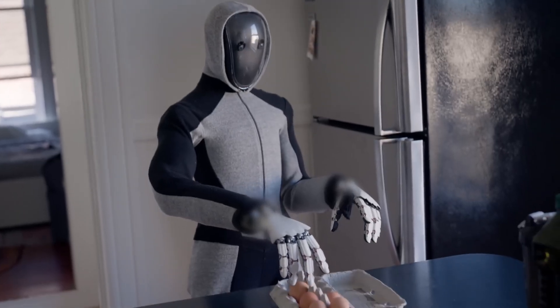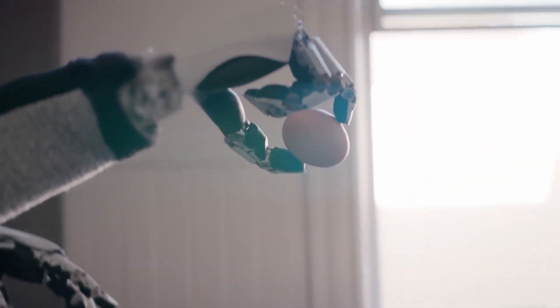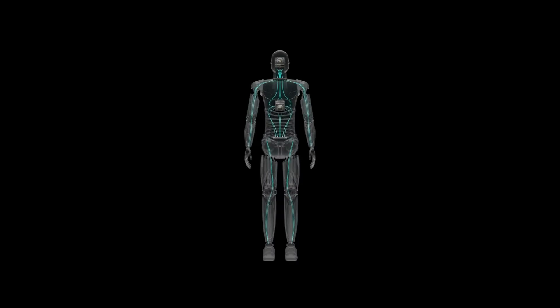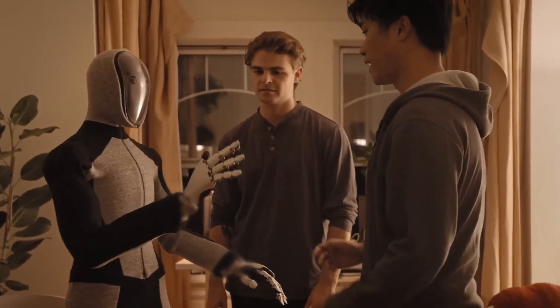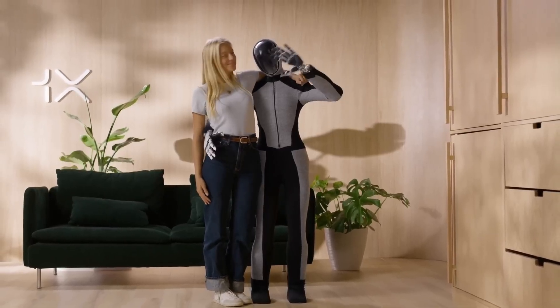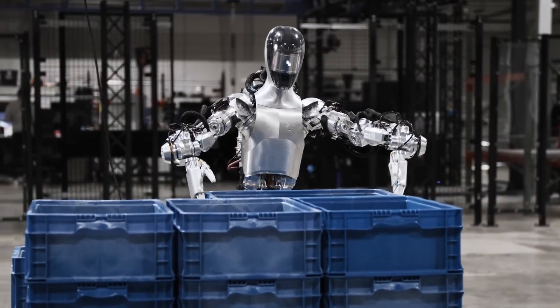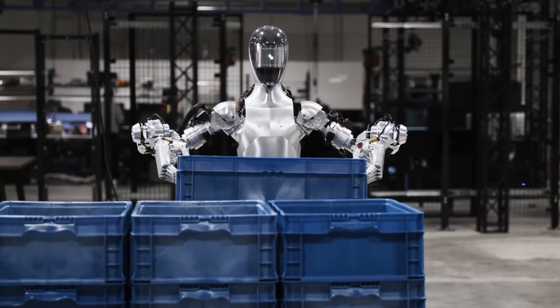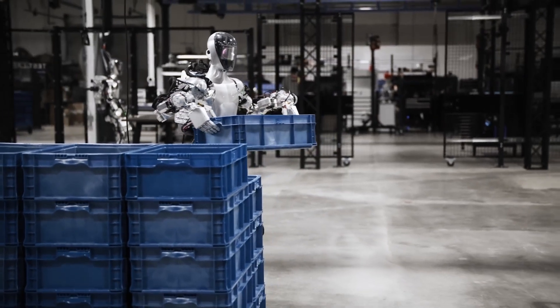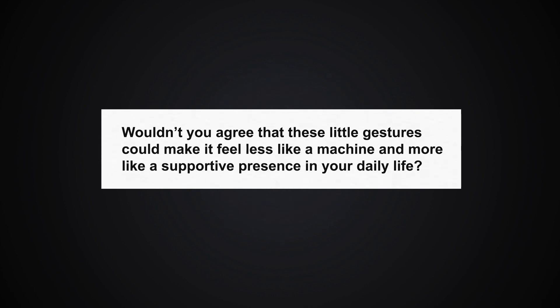Figure 0-2 isn't just technically advanced — it's also potentially adaptable to become a unique companion in the home. The technology powering Figure 0-2, driven by NVIDIA's dual RTX GPU setup and AI-powered sensors, allows it to engage in interactive conversations and respond intelligently. But what if, over time, Figure 0-2 could learn your household habits, preferences, and even personality quirks? Imagine a scenario where it anticipates your needs without being told — reminding you of upcoming appointments, checking in if it notices you've had a rough day, or suggesting you take a break if it detects you've been working too long. Wouldn't you agree these little gestures could make it feel less like a machine and more like a supportive presence in your daily life? Let us know your thoughts in the comments.